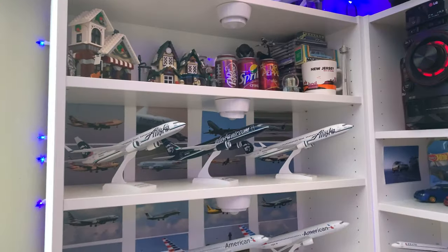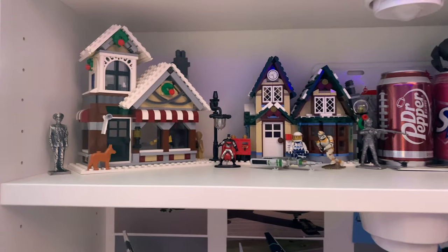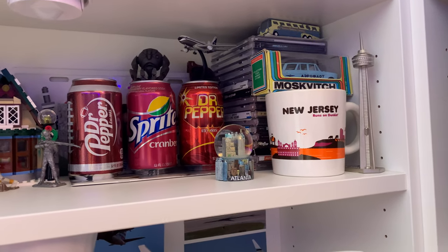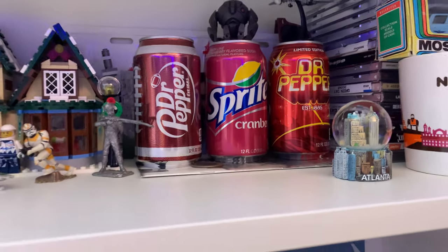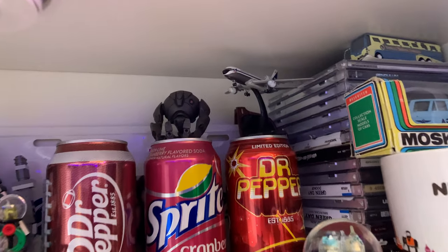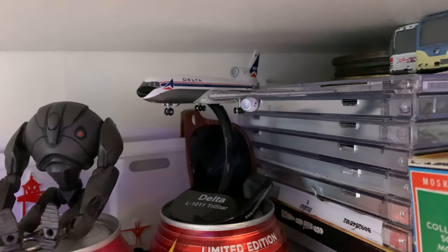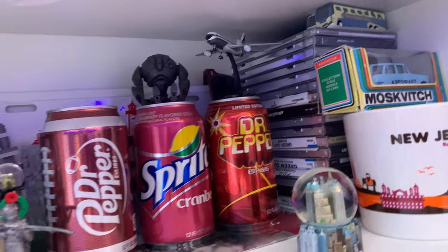And now coming down this shelf — start at the top and go down to the bottom. You got some Legos, Christmas stuff, nothing too crazy. We have a Sprite Cranberry, by the way — I really like those, but they were discontinued in 2018, which kind of sucks. They still have them but they're not the same. There's a Delta L-1011. I don't really have a place for it, so I just kind of put it there right now.